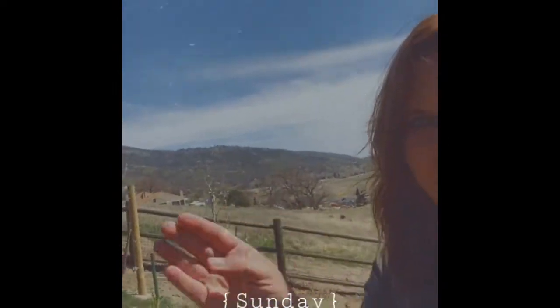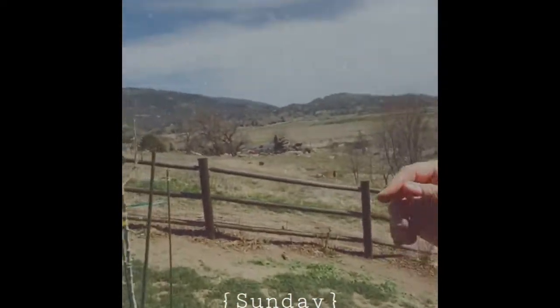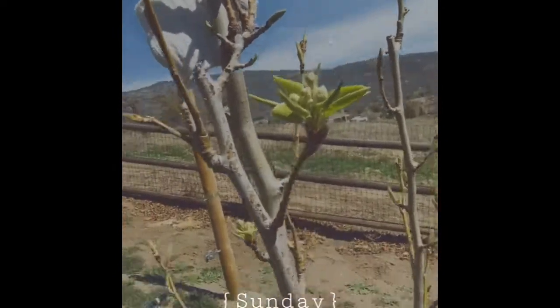I'm just loving the peach tree — it's coming alive! The berries are starting to show some little leaves on the plant, and the pear tree is showing some life as well. Super excited about that.